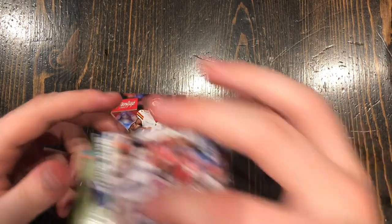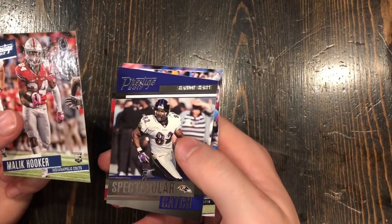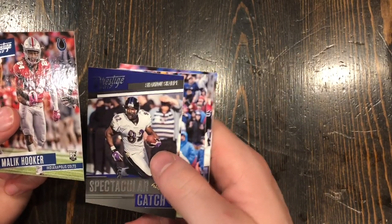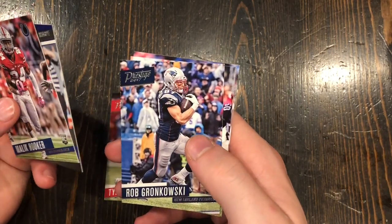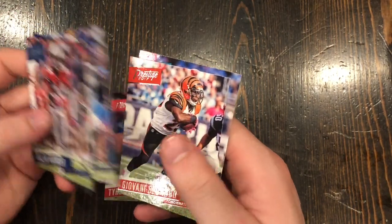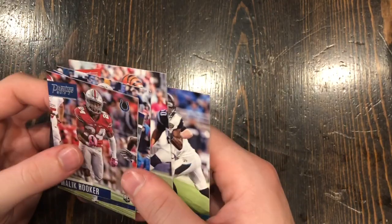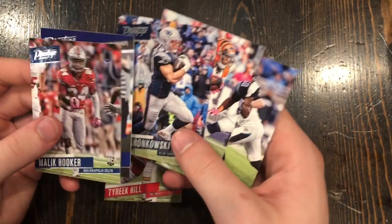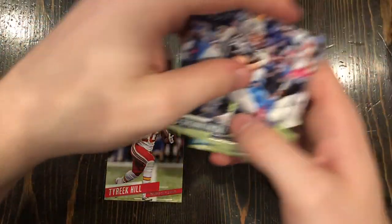Let's see what else we got in this pack. Mookie Cooker is another good rookie card. Shannon Sharp — a great tight end for a lot of years. Rob Gronkowski. Joe Bernard. Mark Haisley — another good rookie card right there. He had that one amazing one-handed interception early this season.